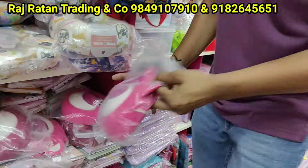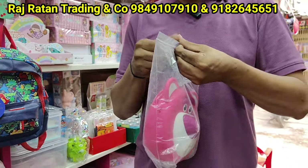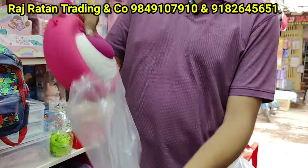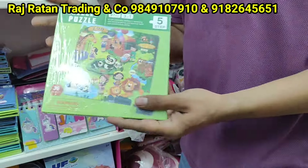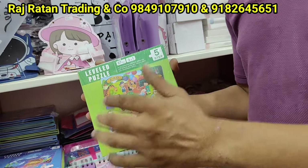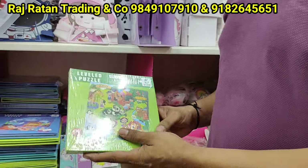There are three options — silicone handbags that are trending and premium quality, available in three or four colors. This is an original Disney product. There are puzzles and magnetic puzzles with four levels. Here are magnetic options for 280 rupees.